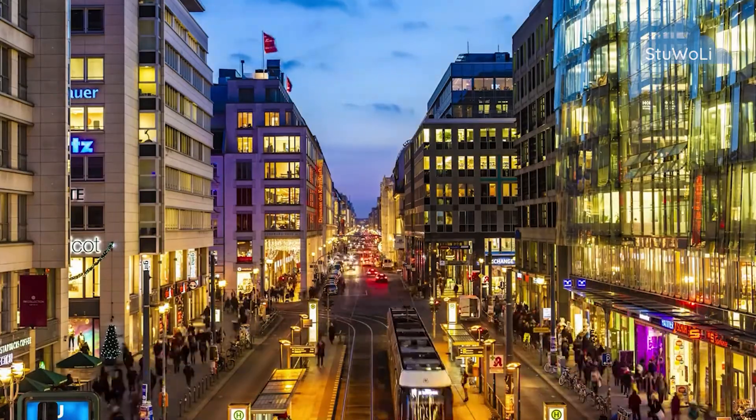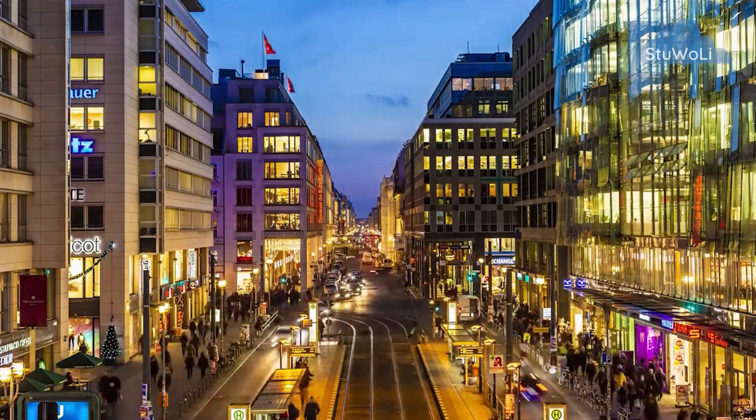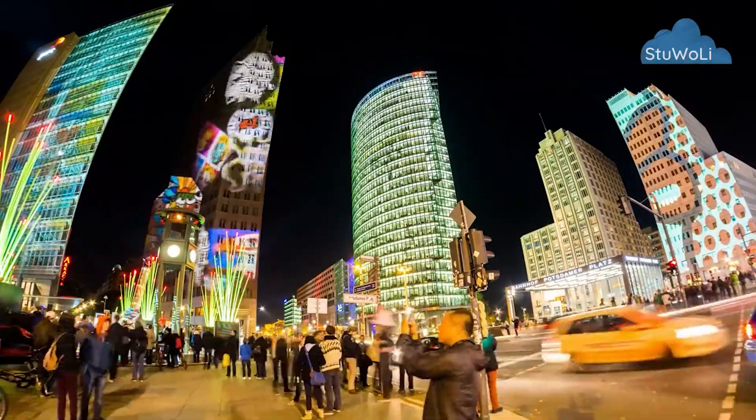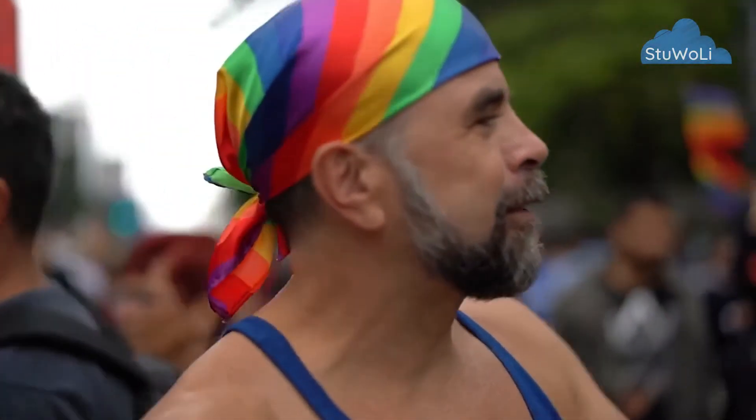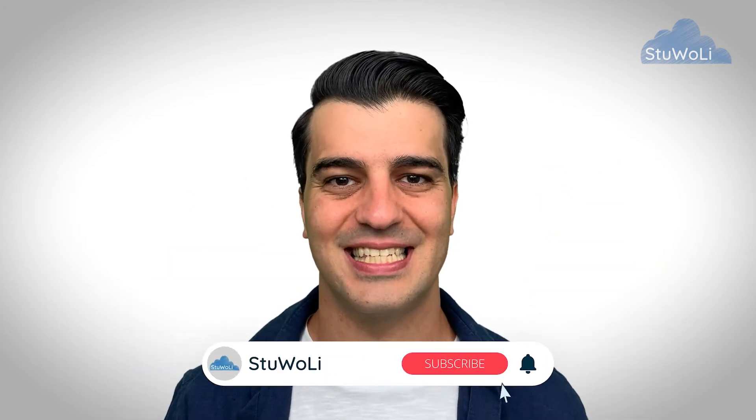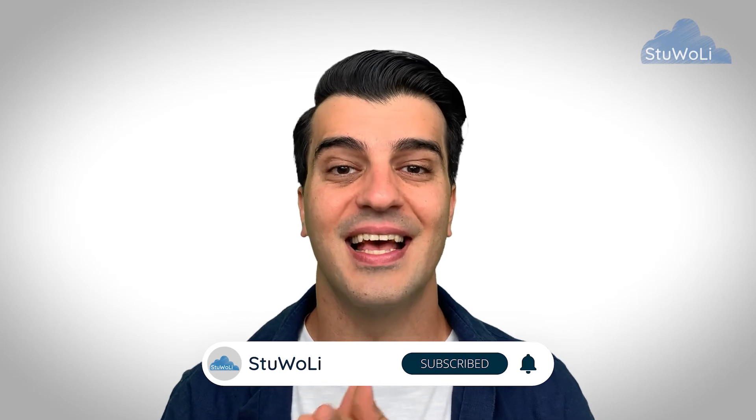If you enjoy living in a big urban area in a modern, open, alternative, and non-traditional society and have a global mindset, Berlin is definitely the right choice for you. At the end of the Studienkolleg period at TU Berlin, you attend the FSP test, like at any other public Studienkolleg. The FSP result is valid across all of Germany, meaning if you pass the T-Course or W-Course FSP at TU Berlin, you can apply for related programs at universities across different German states.